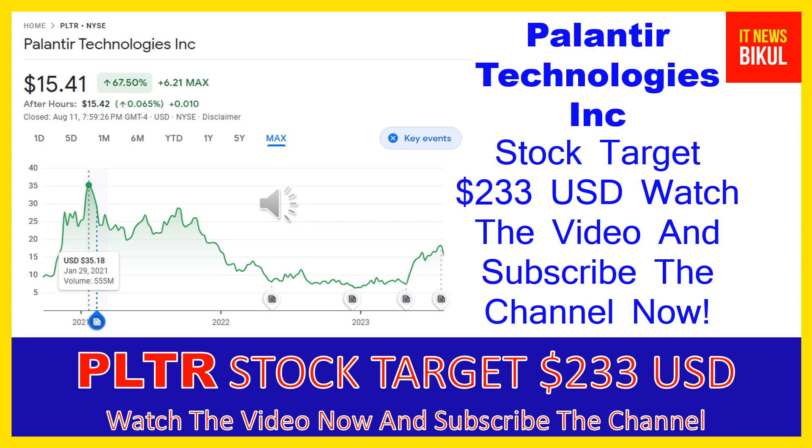You can clearly see on the chart of PLTR stock the higher price was made on January 29, 2021, price was $35.18 USD. Now PLTR stock is available at very cheap rates and here is a very big opportunity for investment in PLTR stock because from here a bounce-back chart pattern is appearing now.